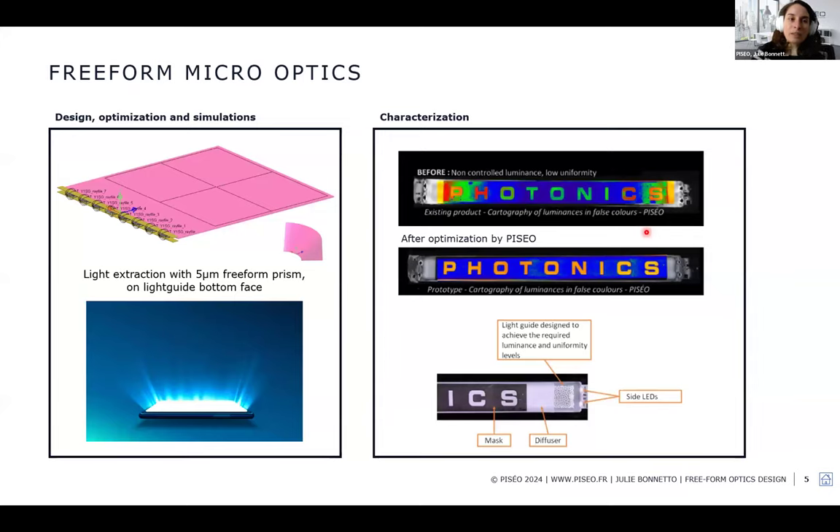We can also design and simulate micro optics — for example, we designed a 5-micron freeform prism pattern on a backlight, with small prisms on the bottom surface to achieve a uniform illuminance distribution and a specific luminance distribution out of the backlight.